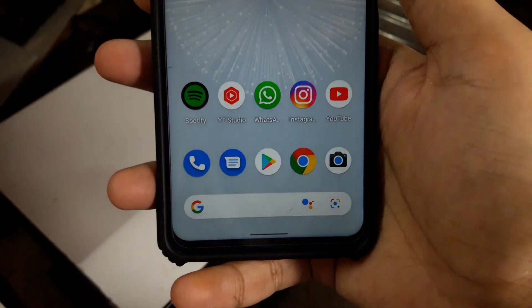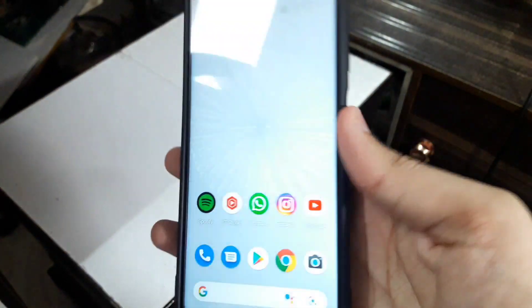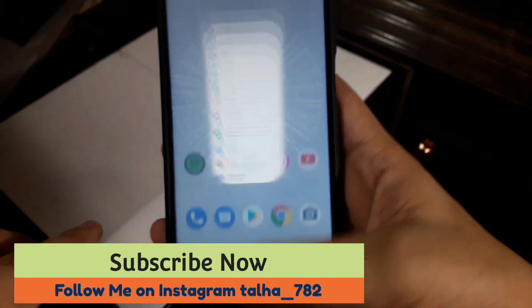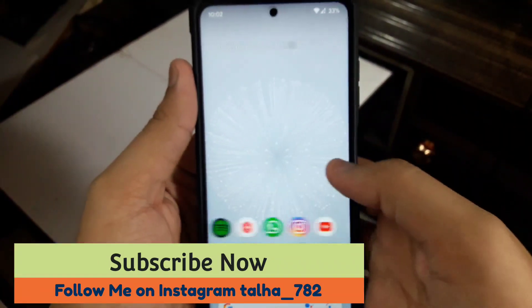What's up guys, my name is Talhan, you're watching Gadgets Sphere. In today's video I'm gonna tell you the best GCam for the Poco X3 Pro. This is actually the Poco X3 Pro, and it is right now running Pixel Experience Plus. But here I'm gonna tell you about the best GCam, and yes part 3 of the best custom ROM video is also coming.